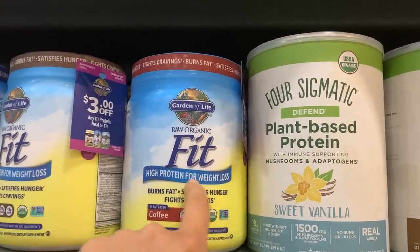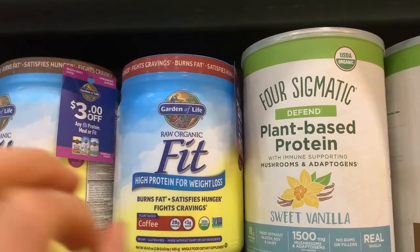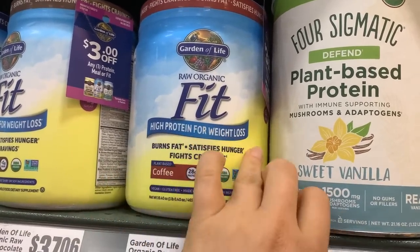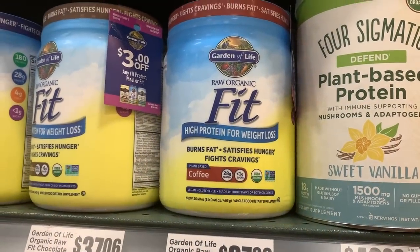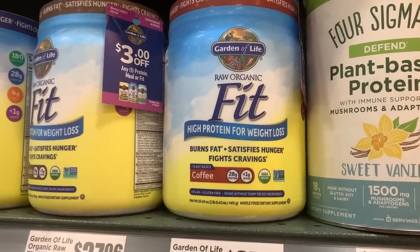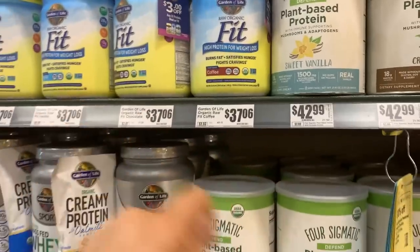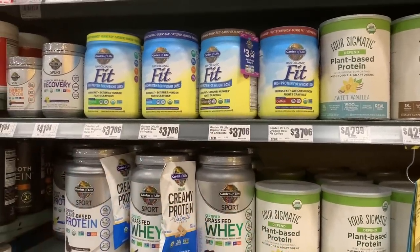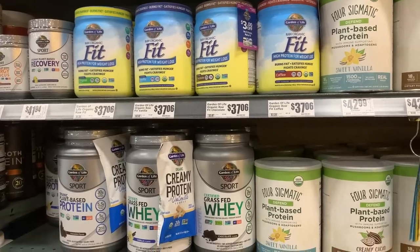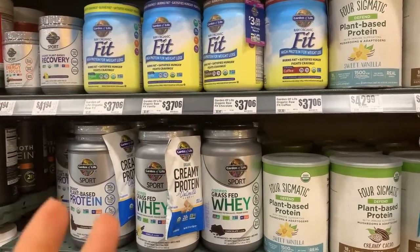Protein powders don't help you lose fat on their own — it's misleading to say 'protein for weight loss.' Yes, protein can increase satiety and help with muscle repair, which does lead to fat loss. But a lot of people just put protein powder in their shaker cups and think it's going to help them lose body fat. Protein powders only help in that they aid muscle recovery and satiety, and that's about it.